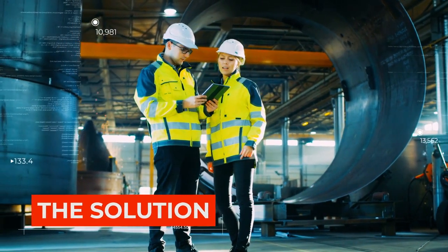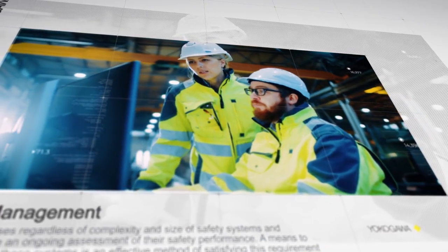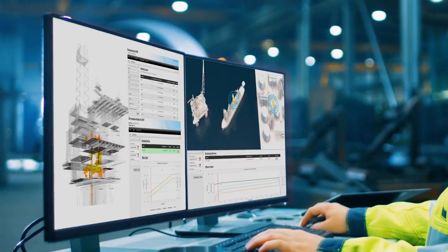Yokogawa's safety management solution enables businesses to prove and improve safety system performance, utilizing software to continuously monitor safety performance data.